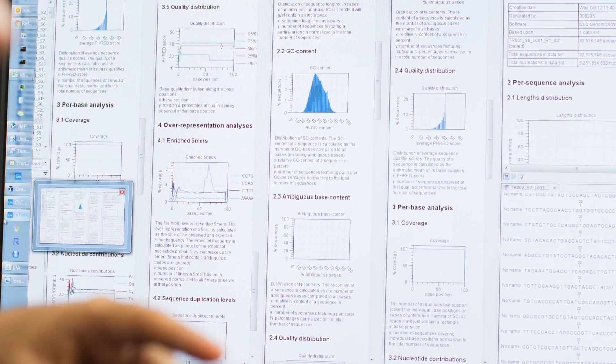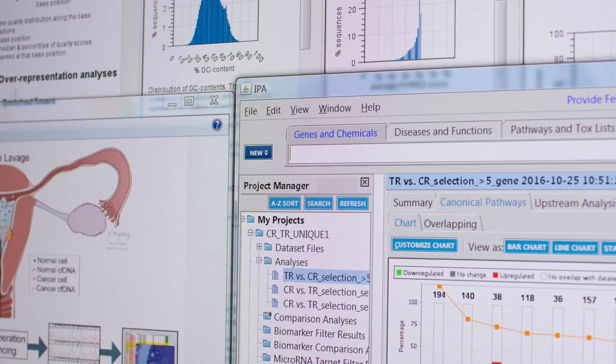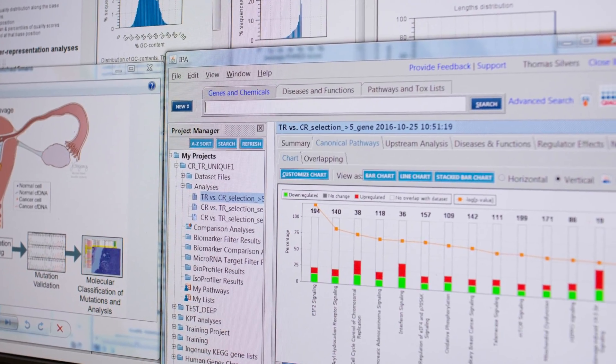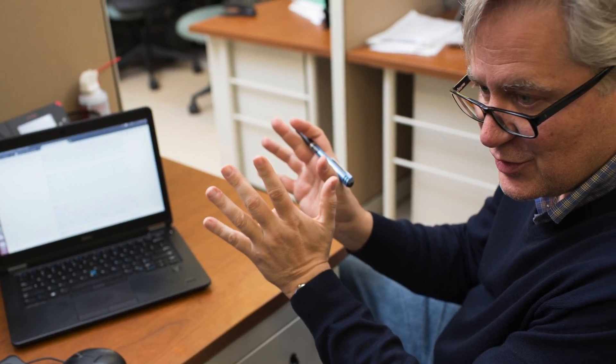QIAGEN products in the form of Ingenuity Pathway Analysis and some of the other products that QIAGEN has wrapped together into a bioinformatics suite really allow a laboratory to take the information, look at it in a reasonable, understandable way, and actually sort that information so that we can then get a next hypothesis to test and understand what's going on in the cell.